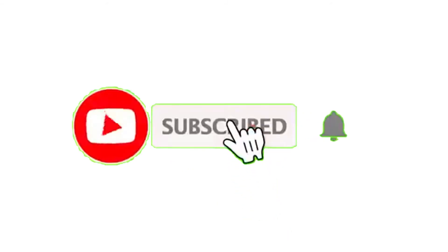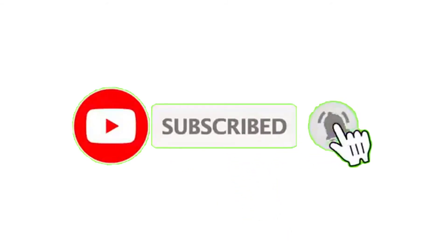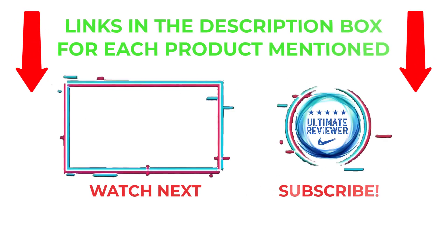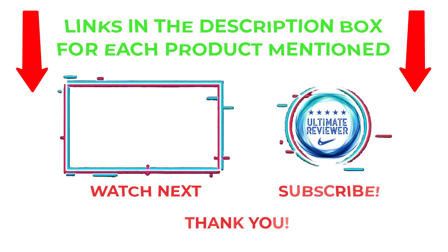That's all from my end. I make helpful videos daily, so do subscribe to my channel and hit the bell notification. To get more information or if you want to know the product price, please check the description. For any kind of problem, please comment below so I can help you further. Life is short, so enjoy every bit of your life with our cool products. Thanks for watching, have a great day.